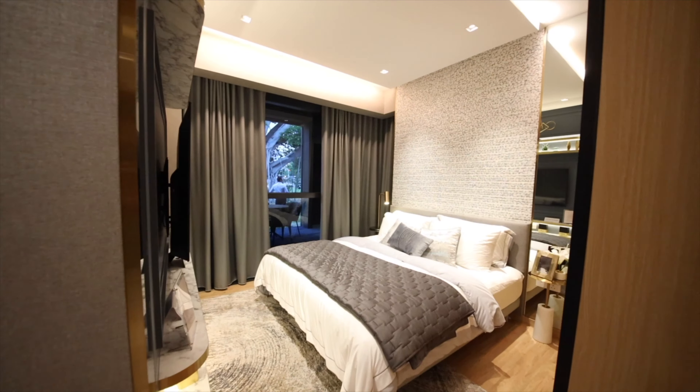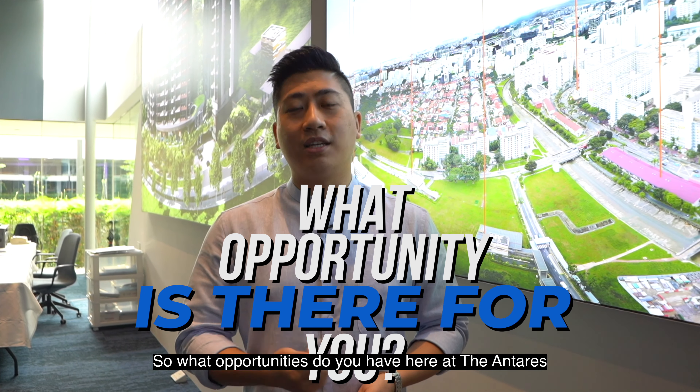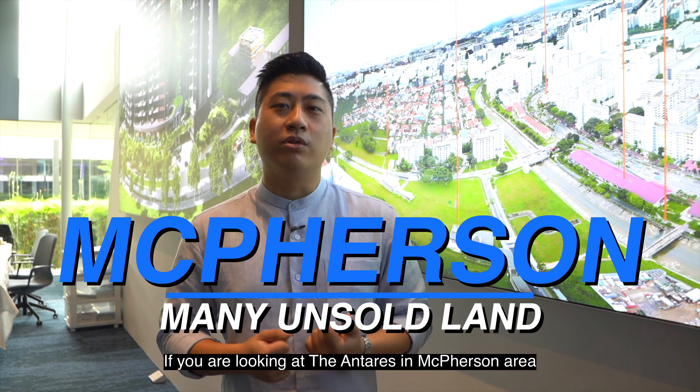If you are a homeowner looking for your own stay, this place is perfect for you. This is a 3-bedroom unit with utility and yard, and it stands at 1,152 square feet. What I love about this place is the living and dining area coupled with a spacious balcony, where I personally love to host guests. I like to invite my friends and family over, so this place gives me the flexibility to have my guests around.